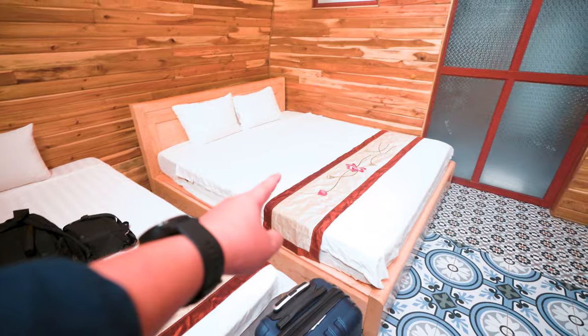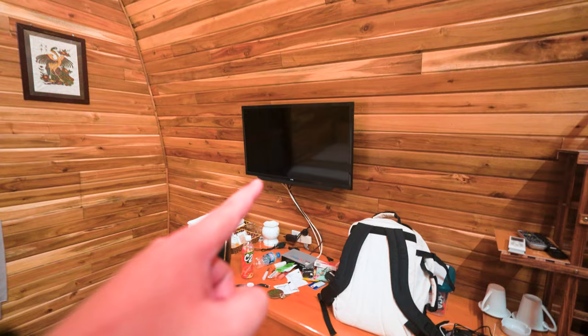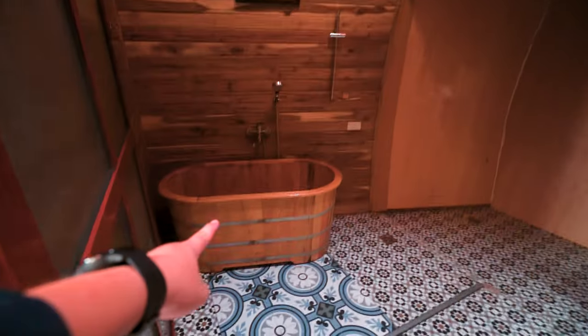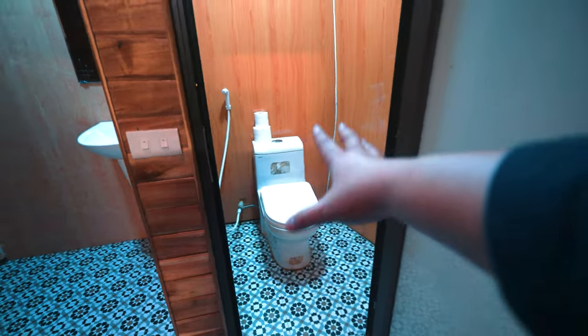We just came back from dinner, doing a quick room tour. We're staying in an individual hut with a queen-size bed, a table, rack of amenities, mini fridge, TV, and a dining table. The bathroom has a toilet, bathtub, sink, and wardrobe — very spacious. There's also a fitting air valve system.